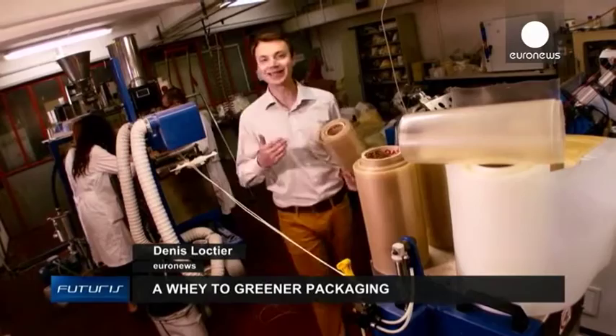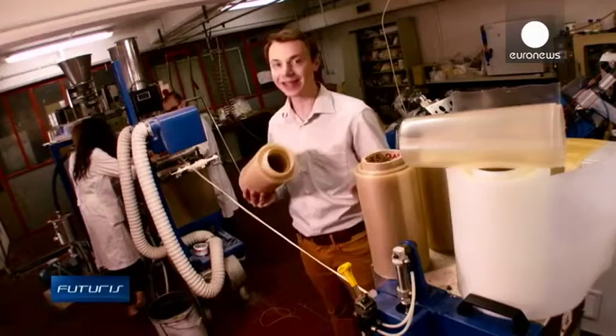We produce hundreds of millions of tons of plastics every year. Could we reduce our oil dependency and help the environment by replacing some plastics with new, greener materials?